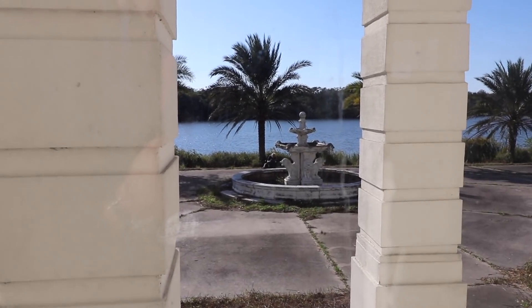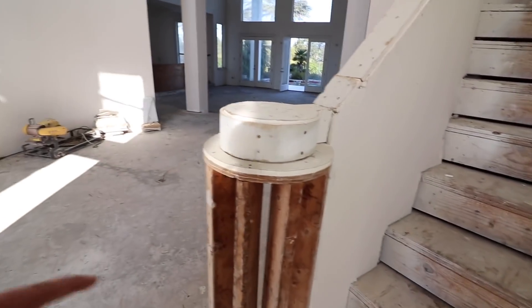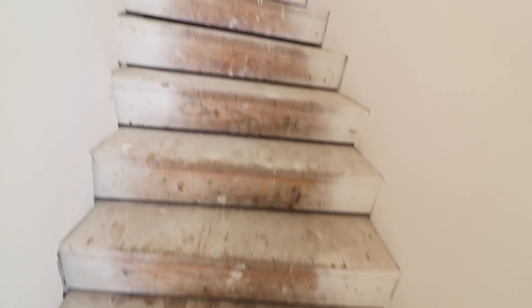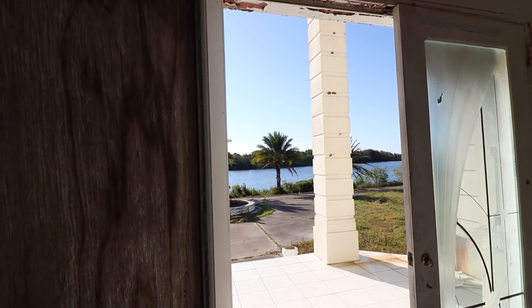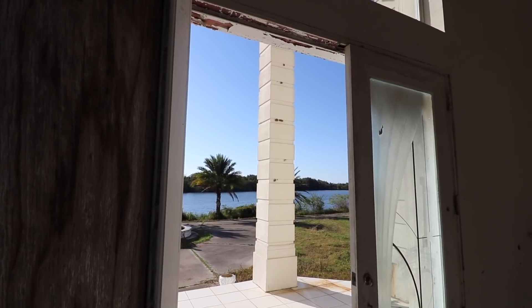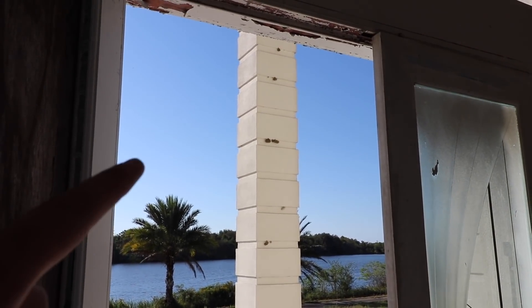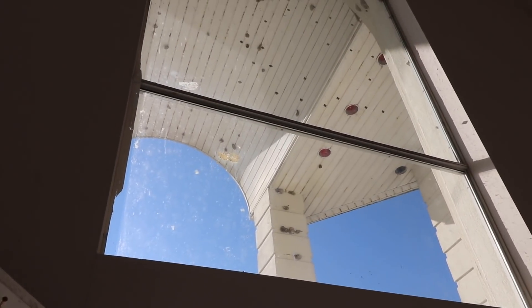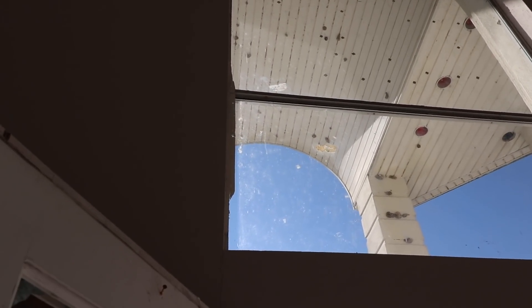Beautiful little waterfall out there. These stairs kind of sketched me out because they were never finished — so I wonder if they're safe to climb on. I bet they are. We're just MTV Cribs right now. There are so many wasp nests — like holy crap, all these little things you see right here, those are all wasp nests. There's more up there — this is a wasp hideout, man.